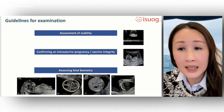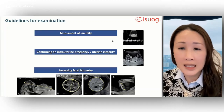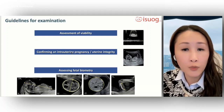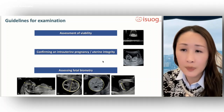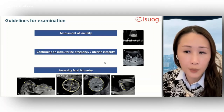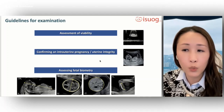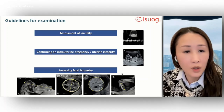In early pregnancy, viability is defined by identification of a fetal heartbeat, most easily performed using ultrasound. Once viability is demonstrated, it is important to confirm the intrauterine nature of the pregnancy. An intrauterine gestational sac should be completely bounded by myometrium, best assessed by performing a sweep covering the entire uterus. The integrity of the uterus may be breached when a pregnancy is located in a caesarean section scar or associated with a rudimentary uterine horn.